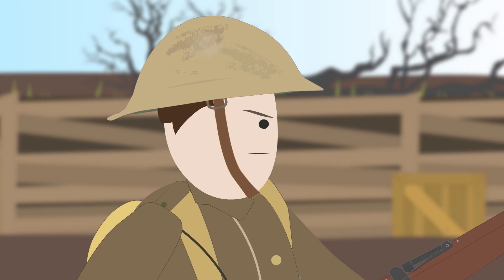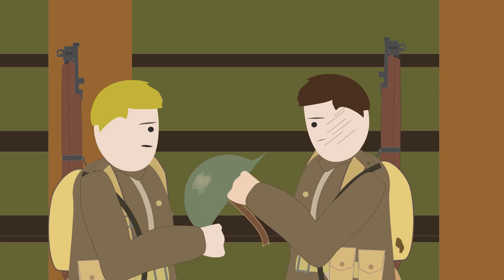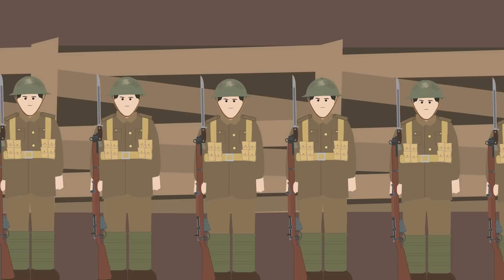The helmet was introduced sparingly in 1915, with British soldiers borrowing them from the trench stores when it was their turn for the front line, but saw wide use by July 1916 as general issue, when one million helmets were produced.